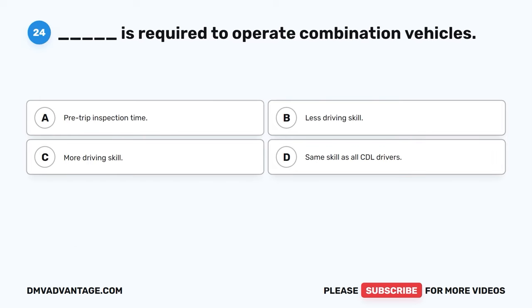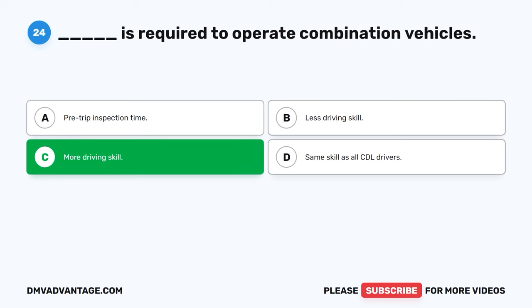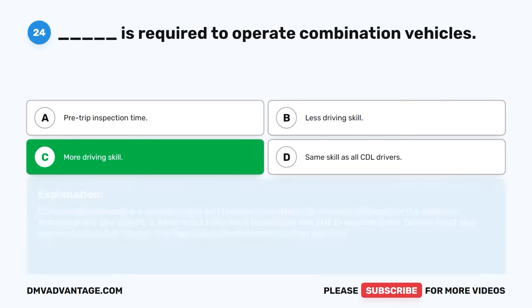Question twenty-four. Blank is required to operate combination vehicles. A. Pre-trip inspection time. B. Less driving skill. C. More driving skill. D. Same skill as all CDL drivers. The correct answer is C, more driving skill. Combination vehicles are usually longer and heavier than other CDL vehicles. Because of the vehicle's increased size and weight, a driver must have more knowledge and skill to operate them. Drivers must also learn specific safety factors that apply specifically to combination vehicles.